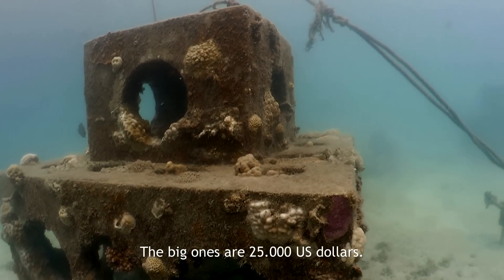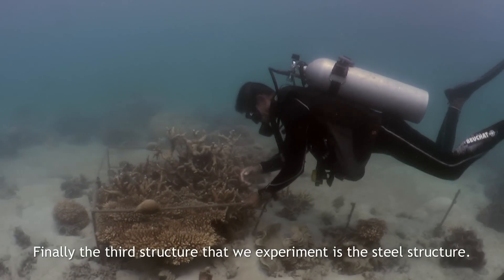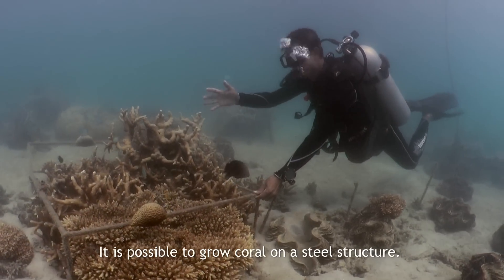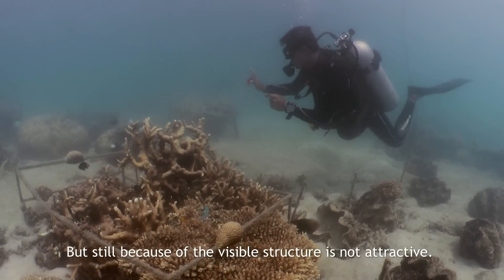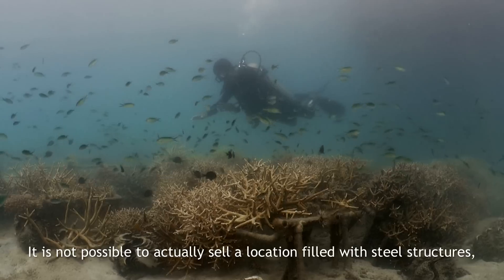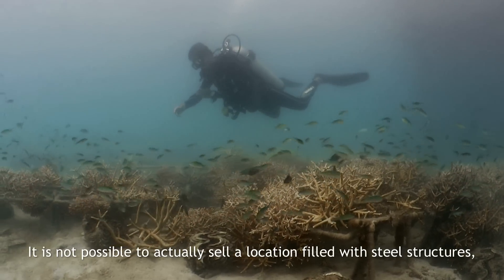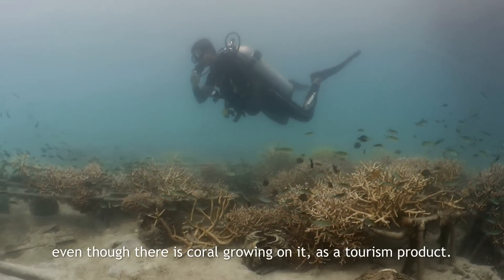The big cheese block is about 25,000 US dollars. The third structure we experimented with is the steel structure. It is possible to grow coral on a steel structure. But still, because the visible structure is not attractive, it is not possible to sell a location filled with steel structures — even though there is coral growing on it — as a tourism product.